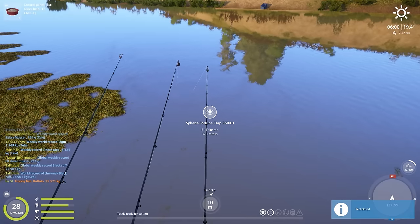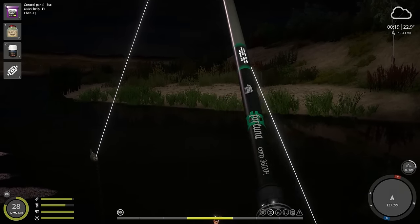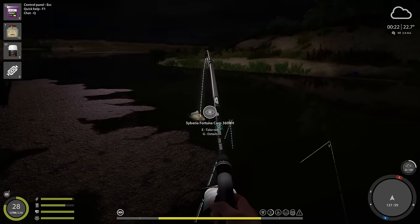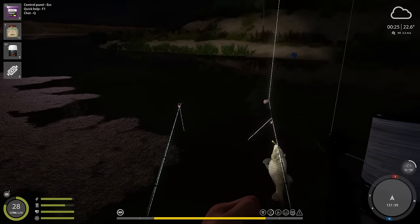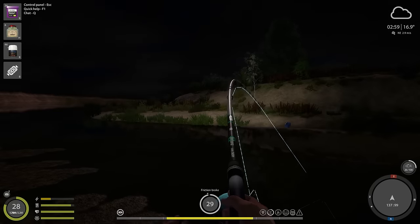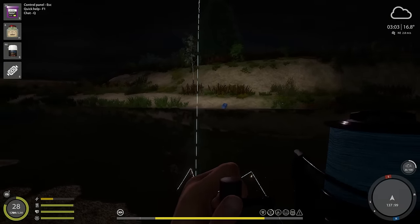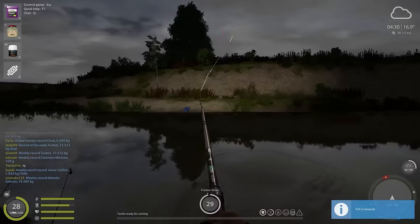Nothing really interesting happened during the daytime and we are already at night time. We have a pretty nice common carp on at midnight — the first big one, very solid. If you could get an inventory worth of these common carp at this size you would make a bank, but unfortunately they are not as common here. Another fish — and it's another common carp. 11 kilos, 13 kilos, and 11 kilos — not bad at all. Six kilos, six kilos, almost six kilos — another tiny carp. No luck with the trophy but I've been here for like an extra two hours.